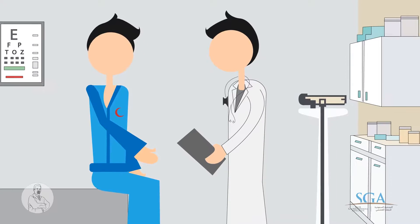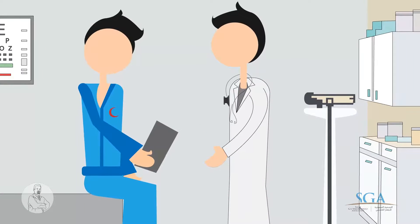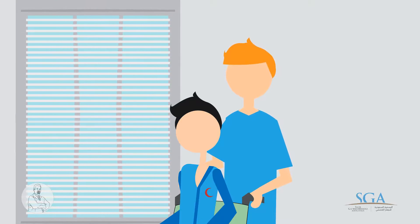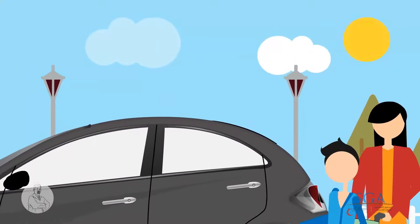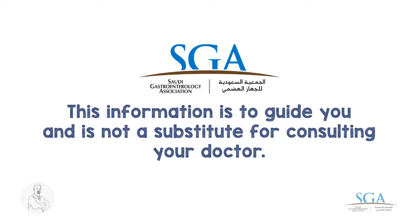You will receive your results immediately, or after they examine the biopsy sample. Usually, you will be discharged on the same day. Sedation may affect your concentration temporarily. Make sure that you have someone to escort you home safely. This information is to guide you, and is not a substitute for consulting your doctor.